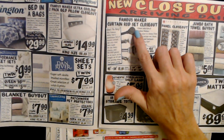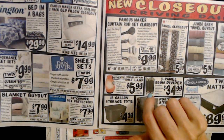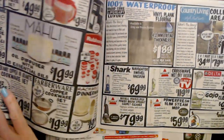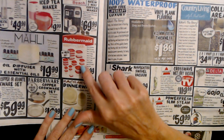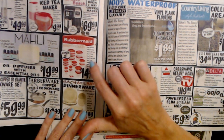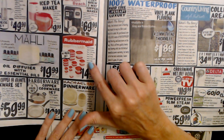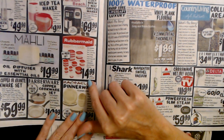We also have a Famous Maker curtain rod set, closeout, 28 to 48 inches for $9.99 — regularly around $19.99. And this is the Rubbermaid Easy Find Lid set with 40 pieces: 2.5 cups, 5 at 1.25 cups, 4 two-cup, 2 three-cup, 2 five-cup, and 2 seven-cup containers, plus 20 Easy Find lids, for only $14.99. I think I paid more than that for mine — I got them at Walmart.